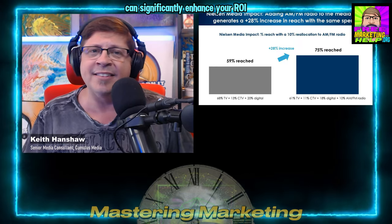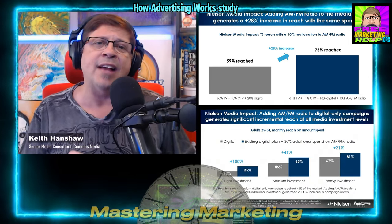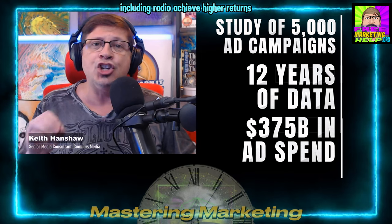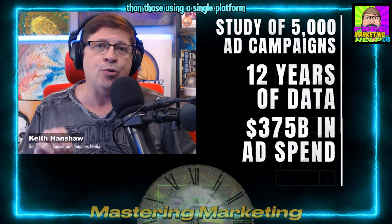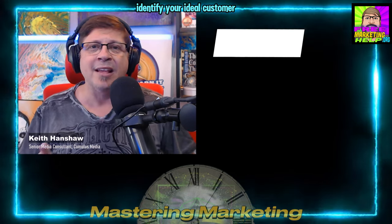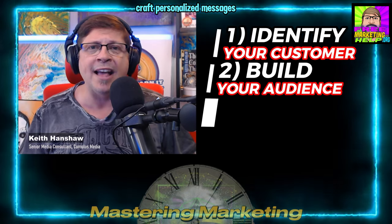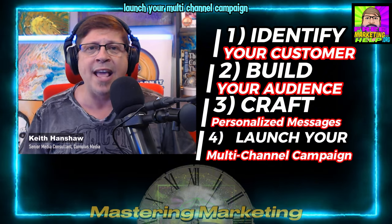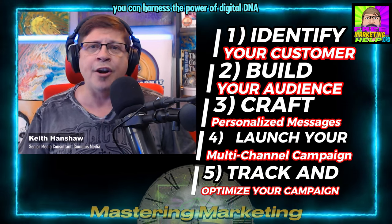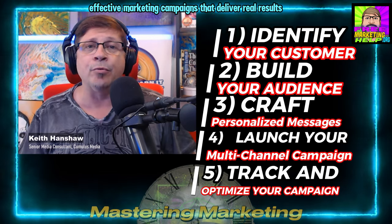Adding radio to your media mix can significantly enhance your ROI. The Advertising Research Foundation's How Advertising Works study shows that campaigns using multiple media platforms, including radio, achieve higher returns than those using a single platform. To recap the process of implementing digital DNA with Cumulus Media: identify your ideal customer, build your audience, craft personalized messages, launch your multi-channel campaign, then track and optimize. By following these steps, you can harness the power of digital DNA to create targeted, effective marketing campaigns that deliver real results.